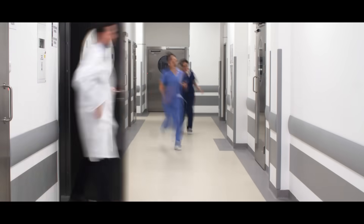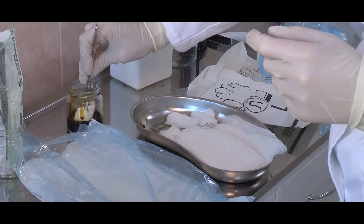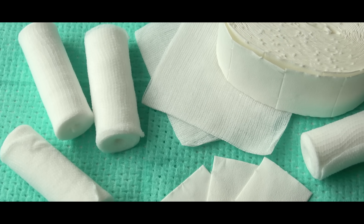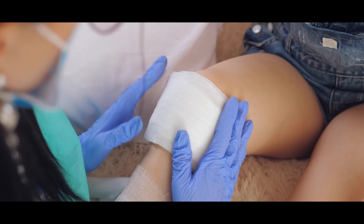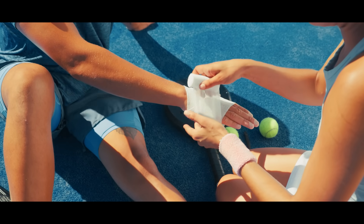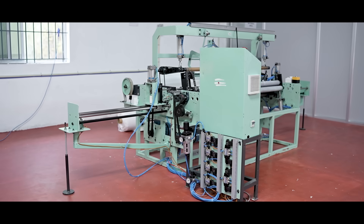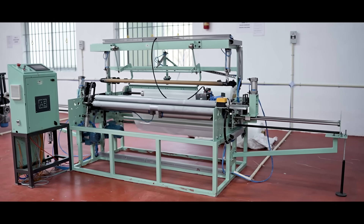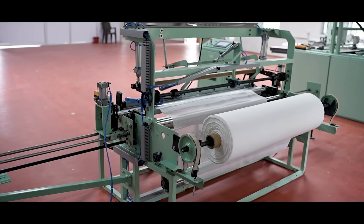In today's healthcare environment, the demand for hygienic, safe, and medically compliant products is higher than ever. Gauze bandage rolls play a critical role in wound care, surgical dressings, emergency response, orthopedic support, first aid kits, and routine medical procedures. Introducing Amarnath's gauze bandage rolling machine — the production process begins with mounting the jumbo gauze roll onto the rolling machine.